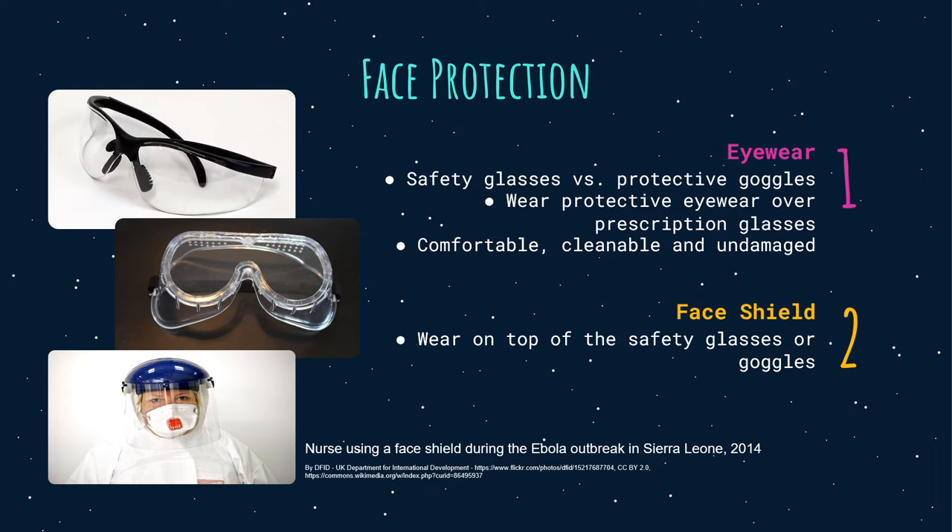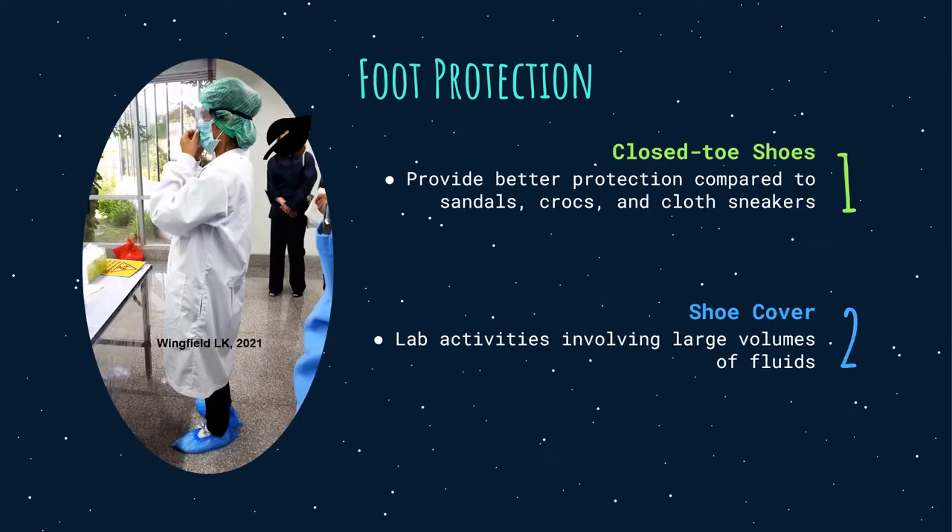Second, face shield. A face shield protects the wearer from the forehead to below the chin. It should not be an alternative to eye protection; instead, wear face shields on top of safety glasses or goggles. For foot protection, wear closed-toe shoes to create a barrier between the foot and workplace hazards — they provide better protection compared to sandals, crocs, and open sneakers. If doing laboratory activities that involve large volumes of fluids, chemical-resistant shoe covers or overshoes are a better choice, as they will prevent infective material from contaminating regular footwear.